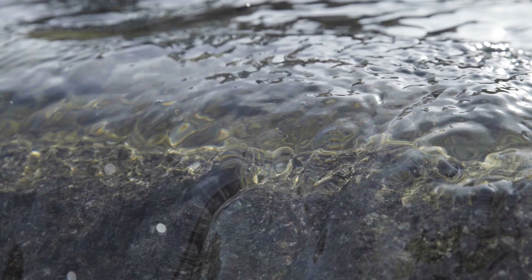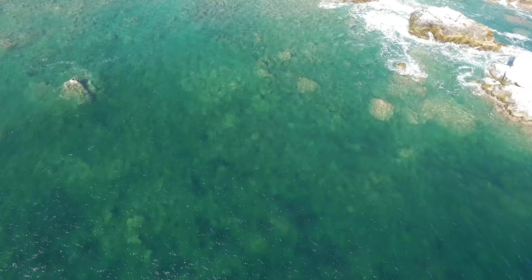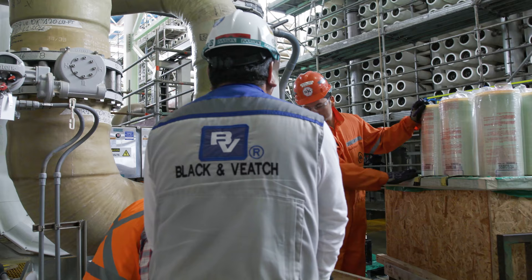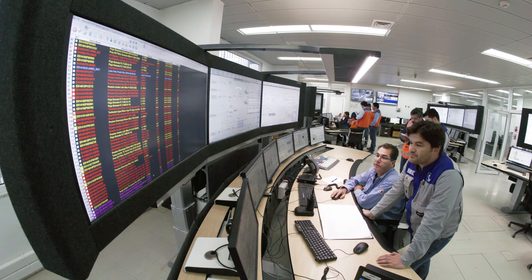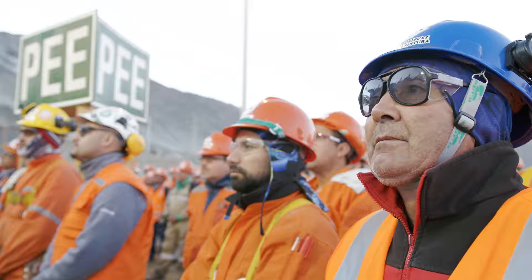The Escondida Water Supply Project supports the mine's expansion strategy, using alternative water supplies through a large-scale desalination plant and water conveyance system. As engineer of record, Black & Veatch led the engineering, design, procurement, pre-commissioning and commissioning for the marine works and desalination components of the project.